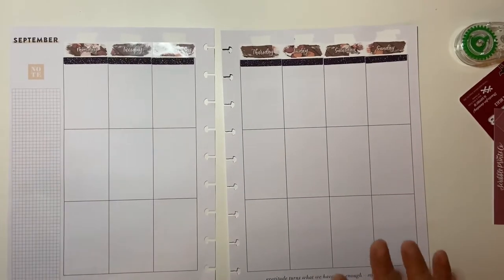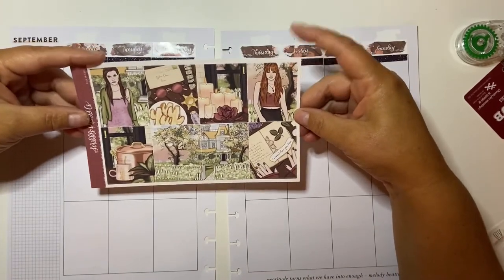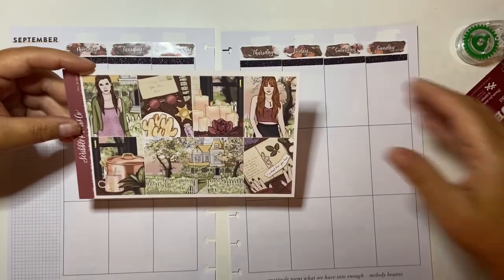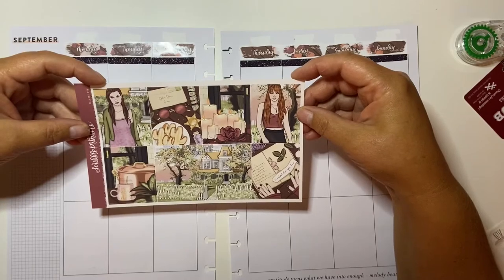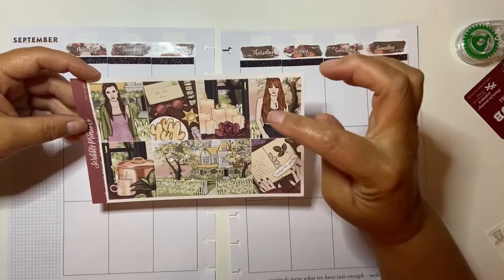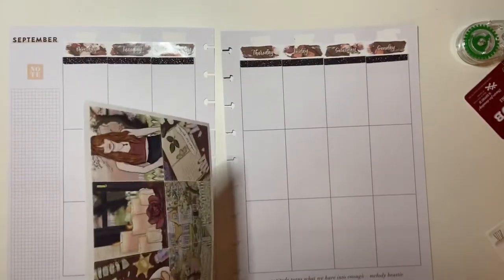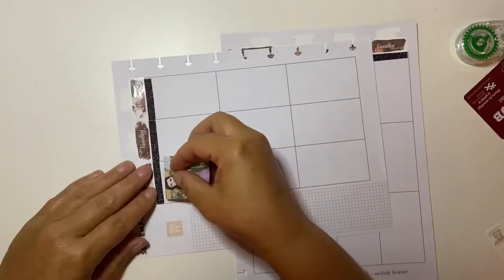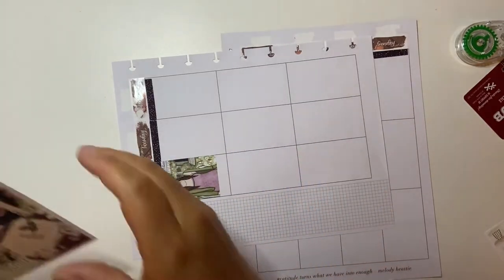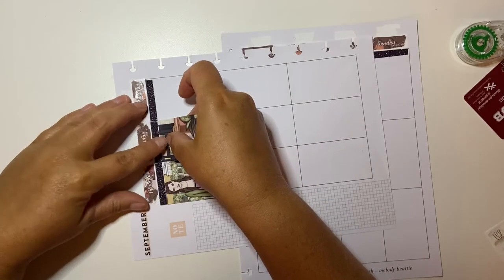So, full boxes — I have to pick one to be my theme box. I think I'm going to pick this one and I want to put the two girls together. I think we're going to go with Sandra Bullock's character. I got sick after my shift at work.